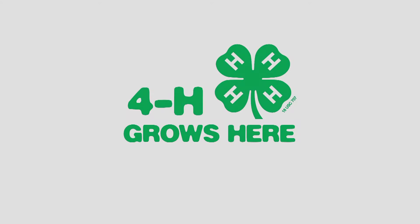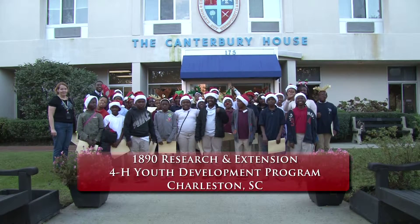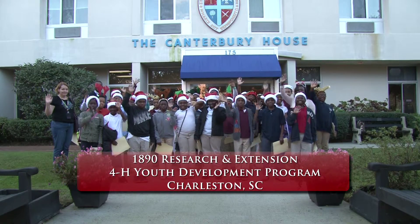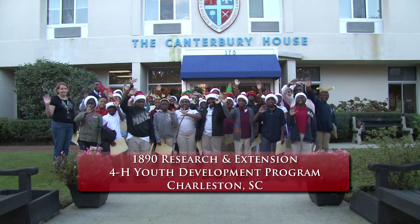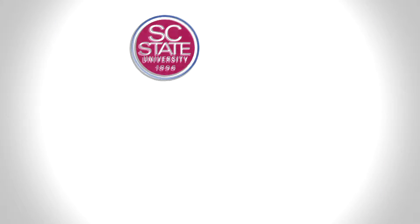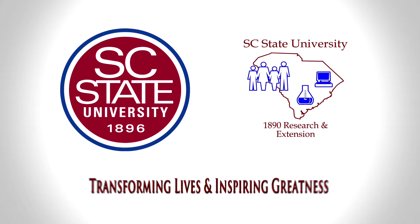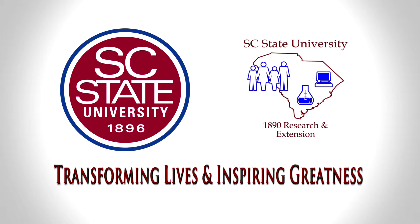South Carolina State University's 1890 Research and Extension focuses on the mission of improving the lives of the citizens in South Carolina through Wise Resource Management. We focus on this mission because we believe that serving all residents in South Carolina is our goal. And at Mitchell, we do this through our 4-H Youth Development Group. South Carolina State University and 1890 Research and Extension — transforming lives and inspiring greatness.